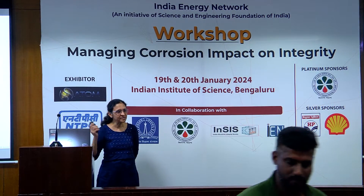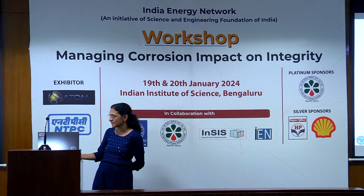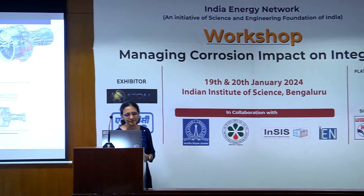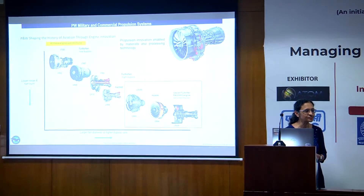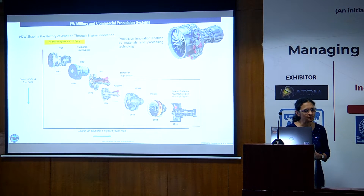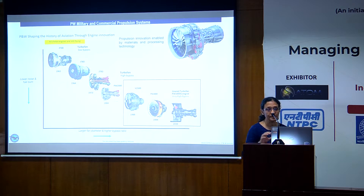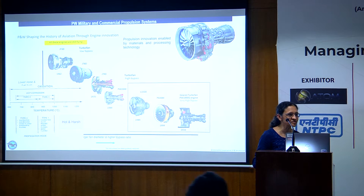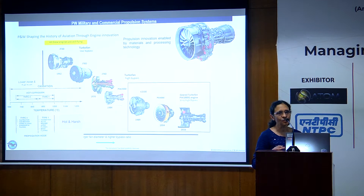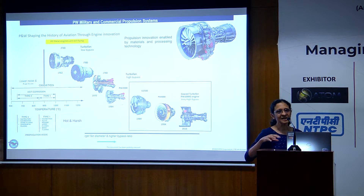The more recent ones that are boxed here — the V2500, the geared turbofan — which is really an engineering marvel because it is completely fuel efficient. It is using sustainable aviation fuel. But the important thing about these is that it is now facing higher and higher temperatures. The operating temperatures are high. All the hot section components and even the cooler components from the compressor blades are seeing higher efficiency and higher temperature.